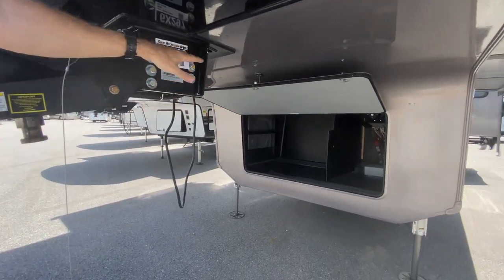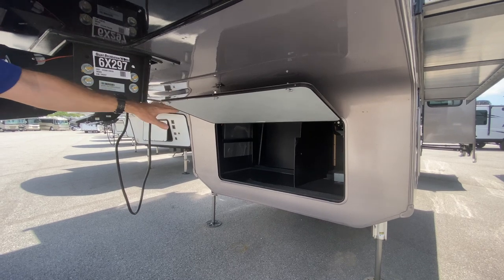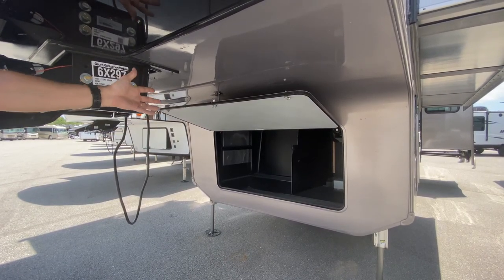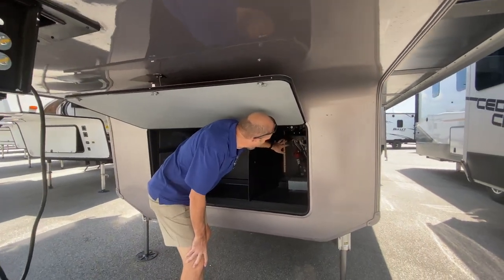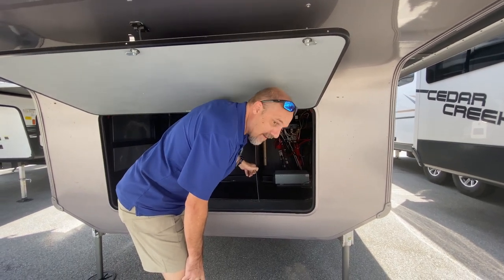Behind here is a huge storage compartment. This is where you'd put your generator if you wanted to add one — if not, it's just storage. This is also where you have your hydraulic pump, your inverter, and a bunch of other electronics, which is why it has a separator. Let's go inside.